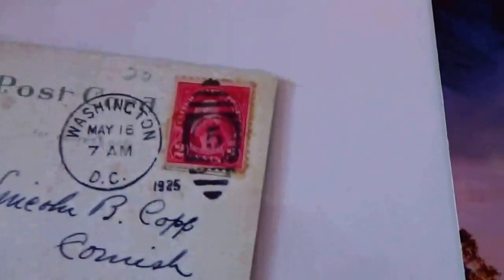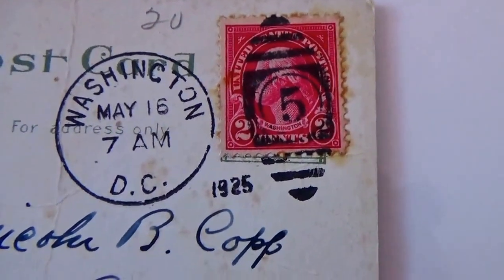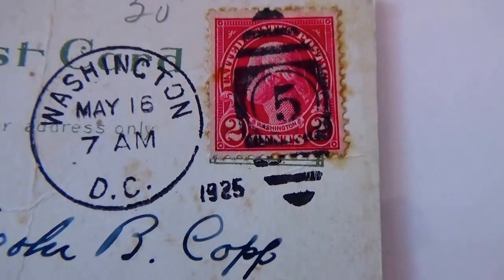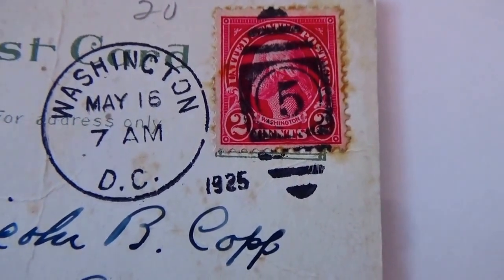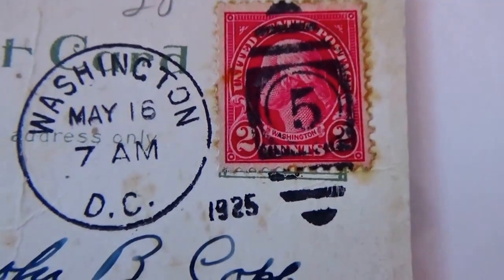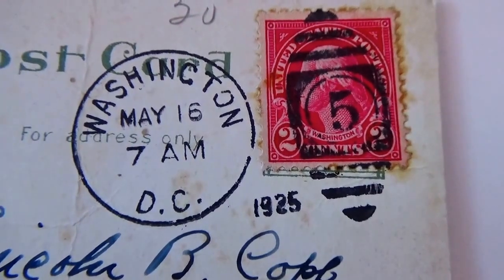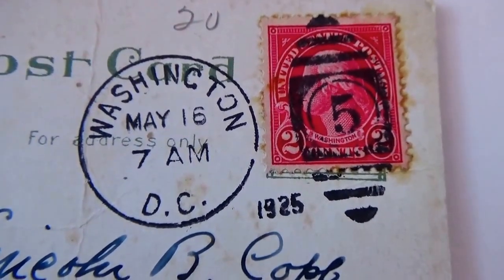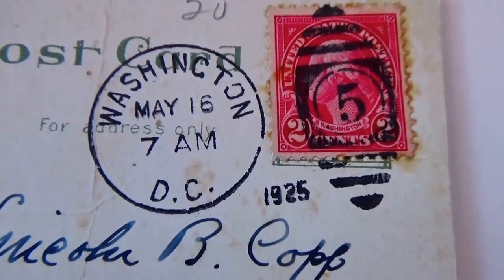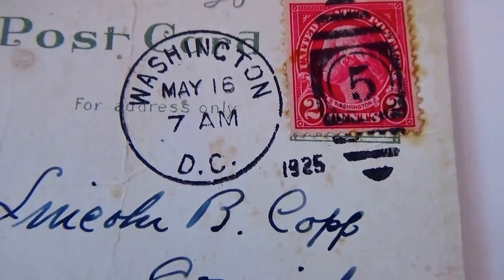Flipping it over, on the back we see 1925. Now it's a two-cent stamp, but it's stamped with a five. I'm not sure why that would be — it's really a two-cent stamp. If any of you know anything about this, leave it in a comment and educate the rest of us. Back in 1925, I don't believe it cost five cents to mail a postcard, so that stamp has a significant reason behind it.